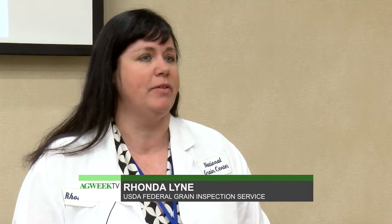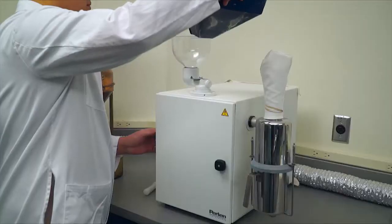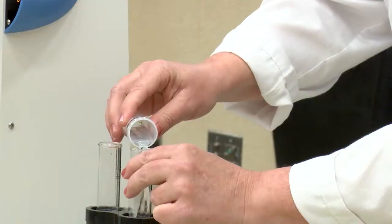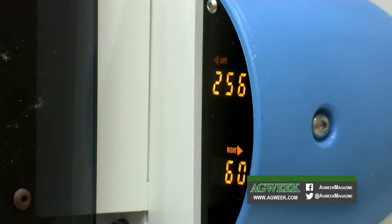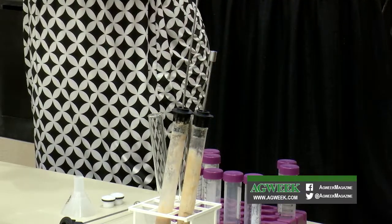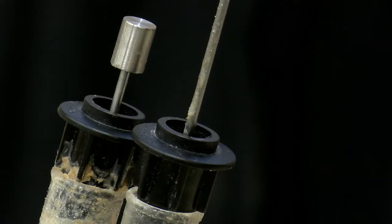That leads to this enzyme being released because the wheat can actually start sprouting before harvest. In the test, wheat is ground to meal, water is added, and it's heated. The falling number is how many seconds it takes for the stirrer to fall to the bottom of the test tube. The faster it falls, the greater the potential damage to the wheat.